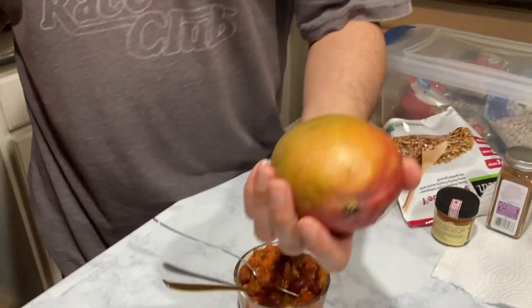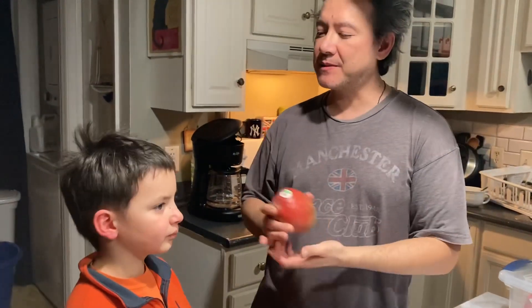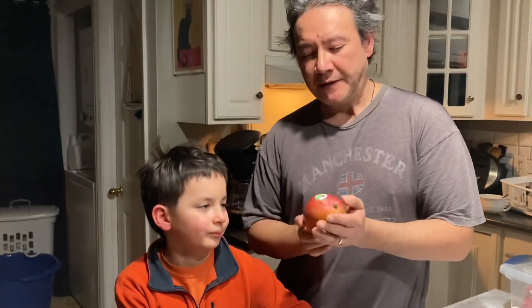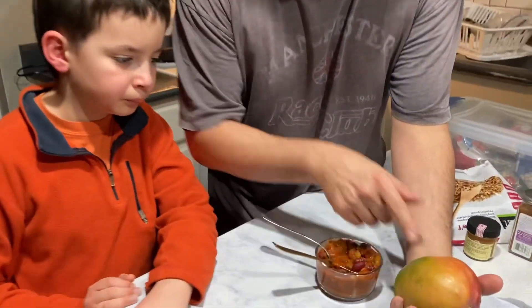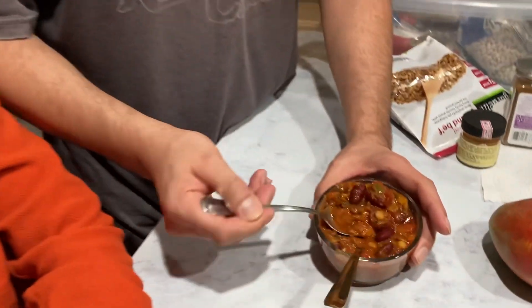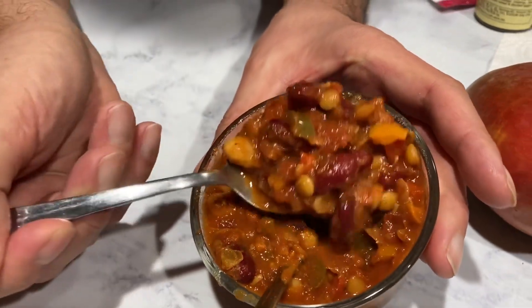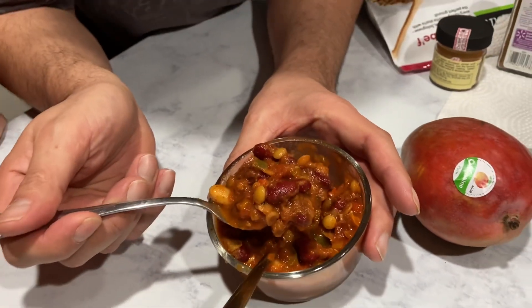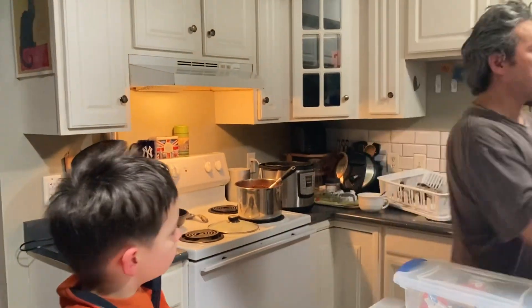I can taste the secret ingredient. You can't just have heat — you also have to have sweet. Life is sometimes spicy but also sweet. Because we're part Filipino, mango is a favorite. The mango makes the sweet and the peppers make the heat. You can totally put mango in your vegan chili — it'll be the best thing you've ever had. You can serve it over rice, fries, or chili fries.